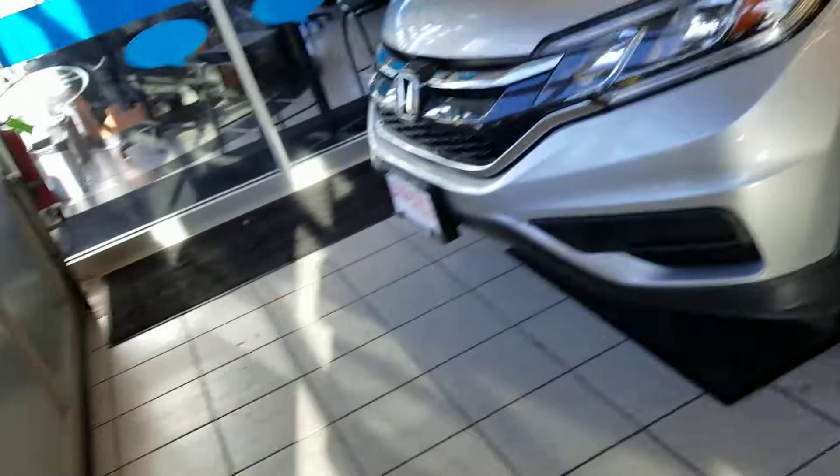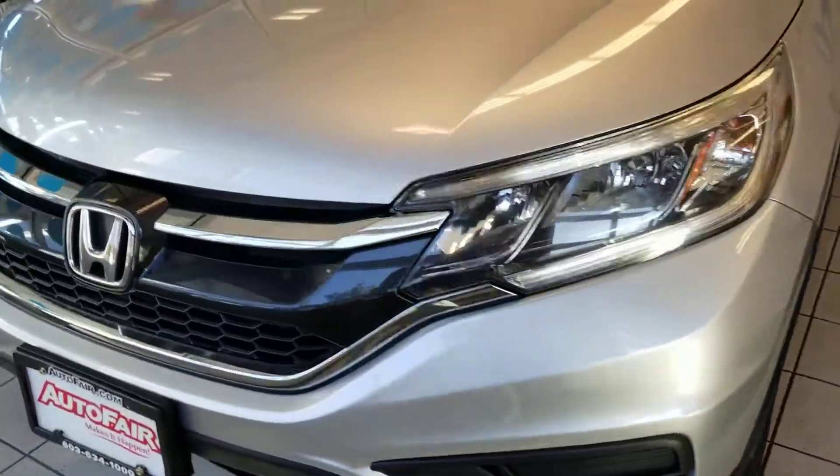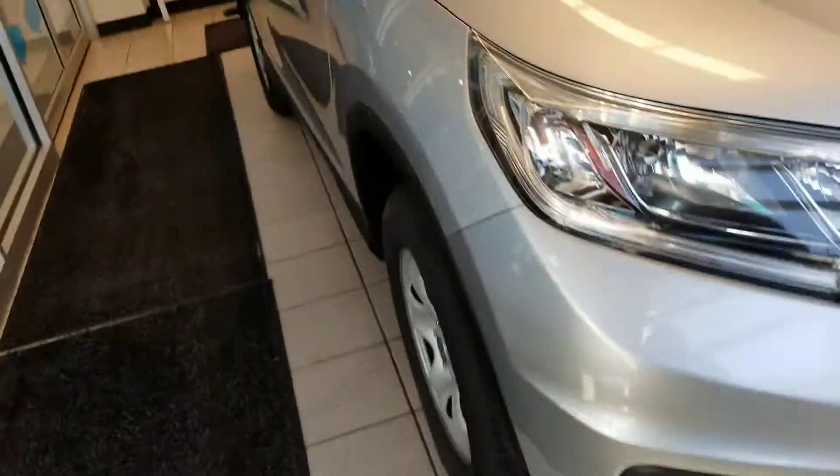Hi Kelly, this is Sue from Autofill Honda. I'm making a quick video of this 2016 Honda CR-V that you inquired about. Here it is — it's in the delivery bay, nice and warm.